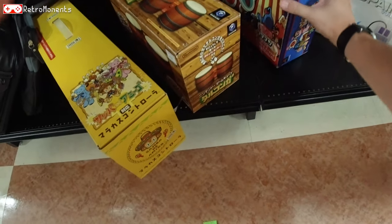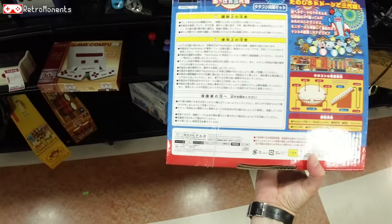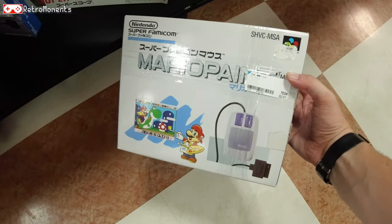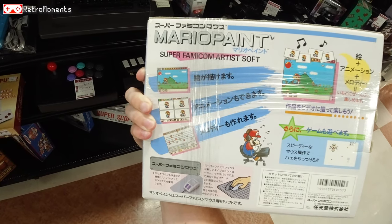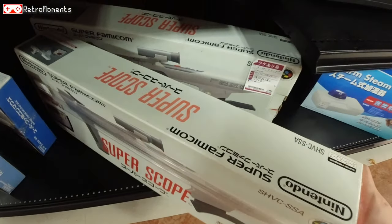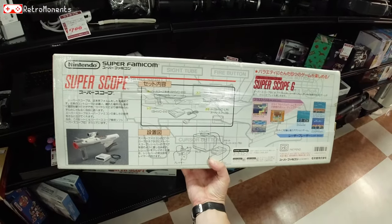One dollar for the Donkey Konga — boxed. I guess nobody wants to play that anymore. Here's a drumming game where you use sticks — I think I've seen this in the arcade; it's from Namco. Looks kind of fun actually. We got Mario Paint boxed for $7 — the first time I've even seen this boxed. And here's a Super Scope — I made a review of this to see if it still holds up today, so check it out on my channel.